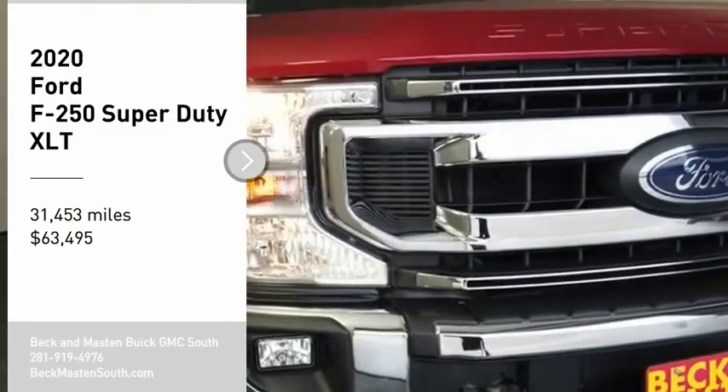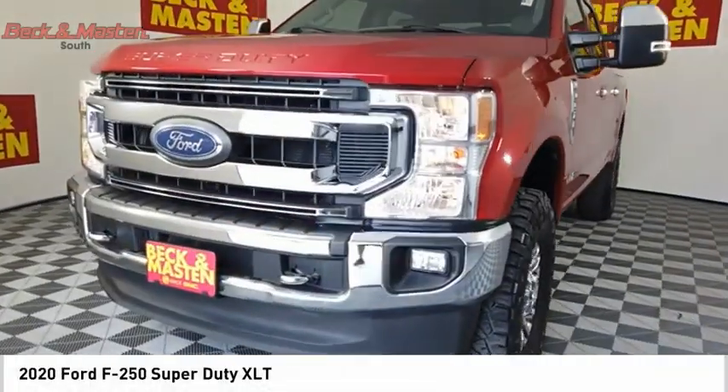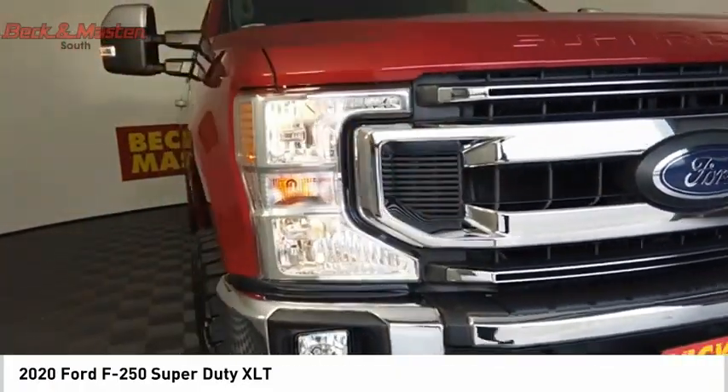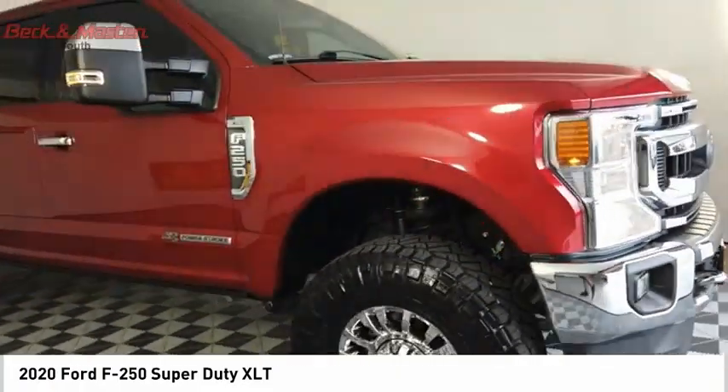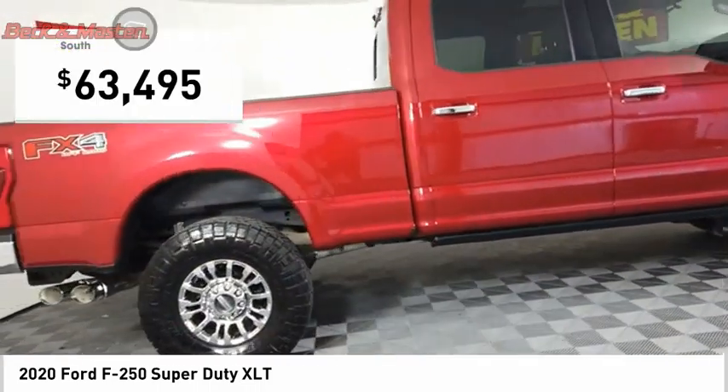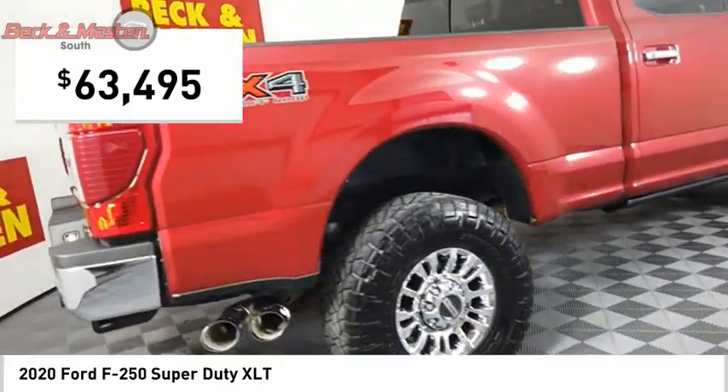Make a great choice today with the 2020 F-250 Super Duty — head-to-head fuel efficiency, head-to-head towing, head-to-head torque. The Ford F-250 Super Duty is priced below $65,000.